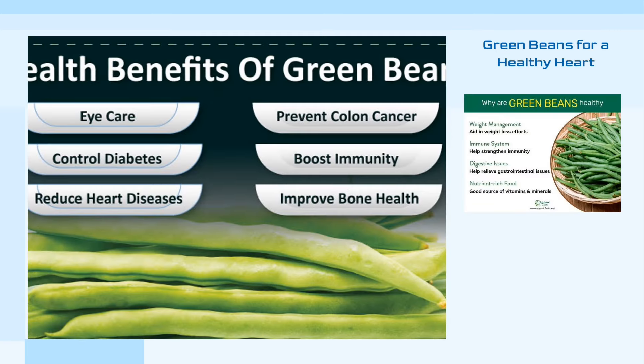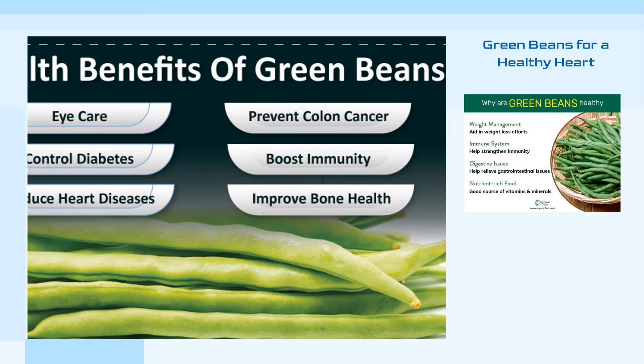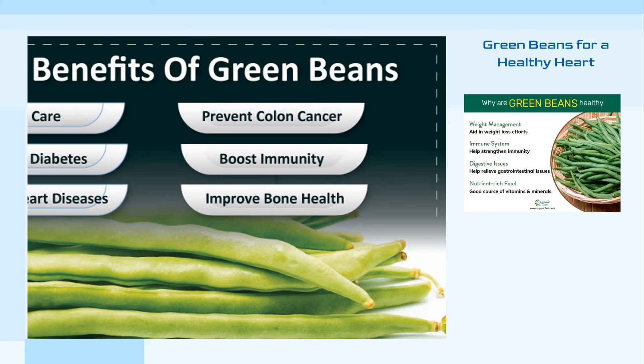The heart also reaps the benefits of green beans. They contain antioxidant and anti-inflammatory flavonoids, which help reduce the risk of heart disease, including heart attacks and blood clotting. Moreover, green beans are cholesterol-free, preventing the buildup of harmful fats in the arteries.